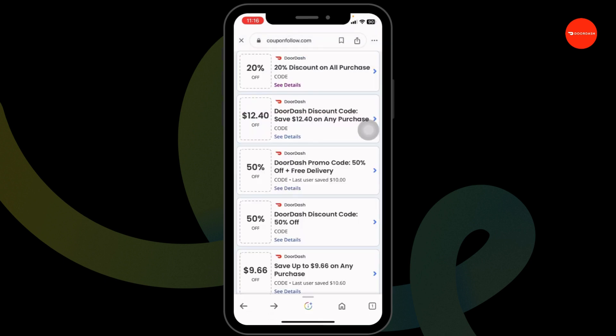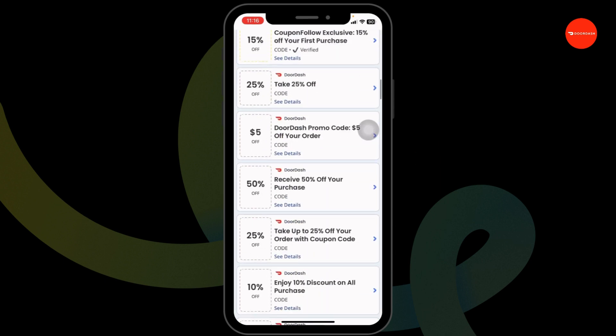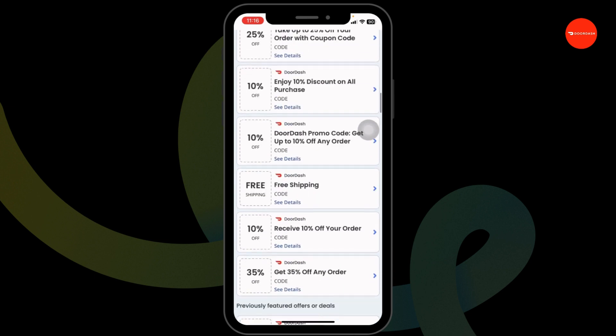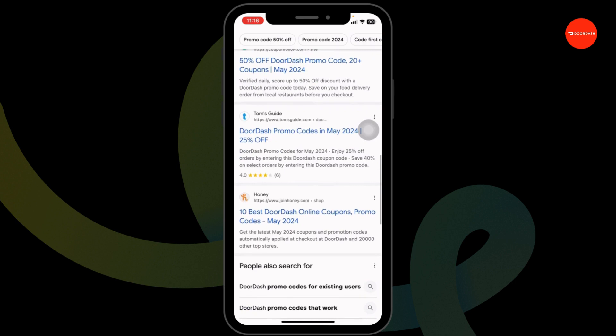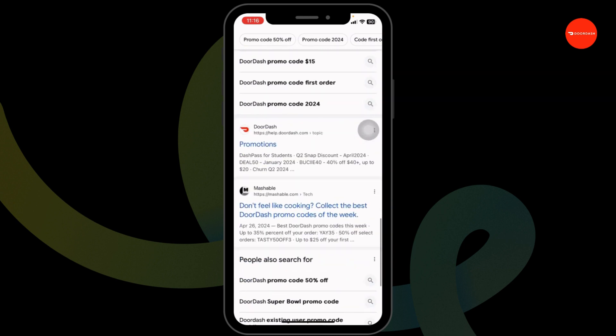Likewise, you can also try out other offers, as on this page you're gonna find tons of offers and deals — just scroll and check. Also, make sure to go through these other websites, as they will also provide you working promo codes for DoorDash.